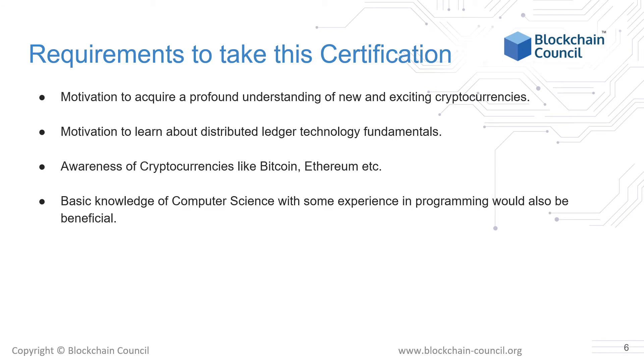The biggest requirement to successfully complete this certification and use it in your professional career is the motivation to acquire a profound understanding of new and exciting cryptocurrencies. Additionally, motivation to learn about distributed ledger technology fundamentals will also be a big plus. You don't need to know a lot about cryptocurrencies like Bitcoin or Ethereum because they will be covered in depth in this course. A basic knowledge of computer science with some experience in programming would also be beneficial, but it is not necessary to take this course.